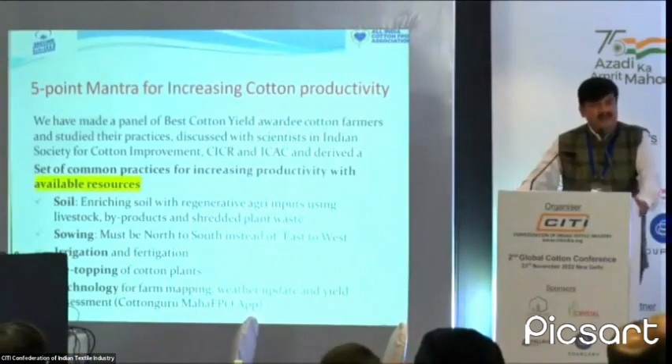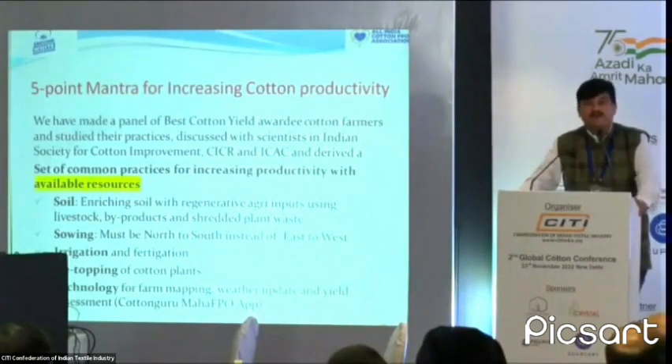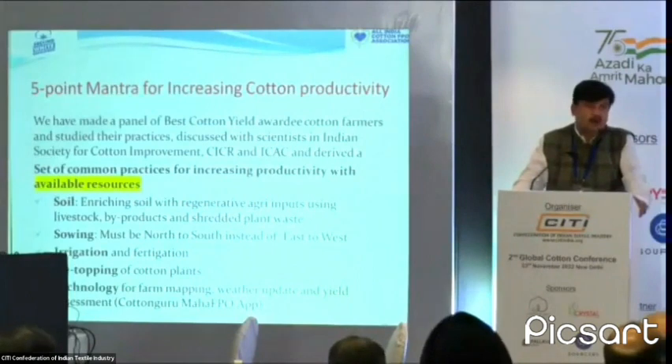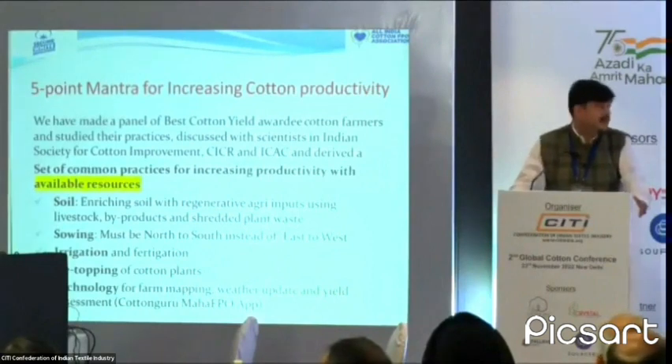Second is sowing. Normally, sowing in India is done from east to west, but all the best yield-taking farmers are sowing from north to south. They have studied the science of sunlight — sunlight falling on the plant throughout the day, in summer, winter, or monsoon. Plants need adequate sunlight to make nutrition, and north-to-south sowing provides that. Even across the world, countries achieving the highest yields sow north to south, whereas in India it is east to west.